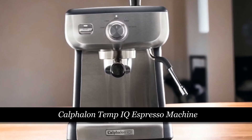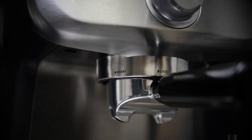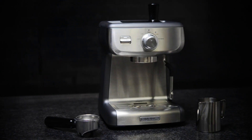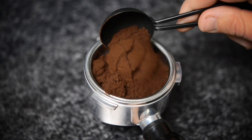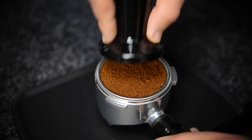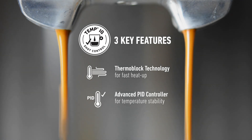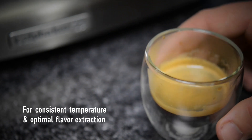The Calphalon Temp IQ Espresso Machine is an affordable mid-range option that strikes a balance between functionality, quality, and ease of use. It comes equipped with a 15-bar Italian pump for optimal pressure during extraction, and a cafe-sized 58mm portafilter that allows for better water dispersion and more even extraction. Its sleek stainless steel exterior exudes durability, with a 67-ounce reservoir capacity ideal for one or two people. Thermoblock heating technology combined with PID temperature control ensures each shot is brewed at precisely the right temperature for optimal flavor extraction.